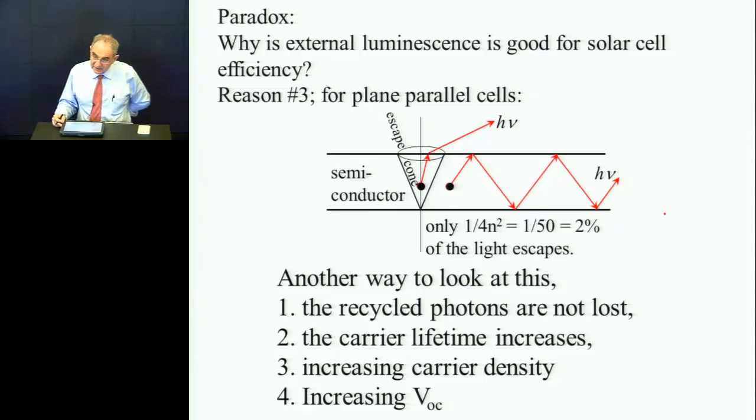Here's a third reason. The light comes in and a lot of the photons are trapped. They get reabsorbed, re-emitted, re-absorbed, re-emitted. The reabsorbed photons are not lost — they effectively recreate an electron-hole pair. Therefore the carrier lifetime increases. If you increase the carrier lifetime, the carrier density increases, and carrier density goes into the open-circuit voltage. As I said at the beginning, voltage or free energy goes as the log of the density.